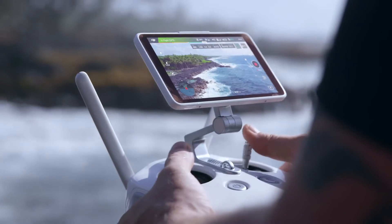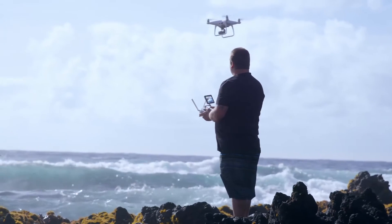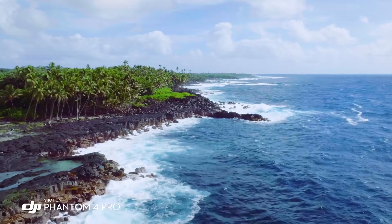The built-in monitor on the Phantom 4 Pro is so bright, I'm actually able to see in direct sunlight, and that's really allowing me to compose my shot and get what I really want to capture.